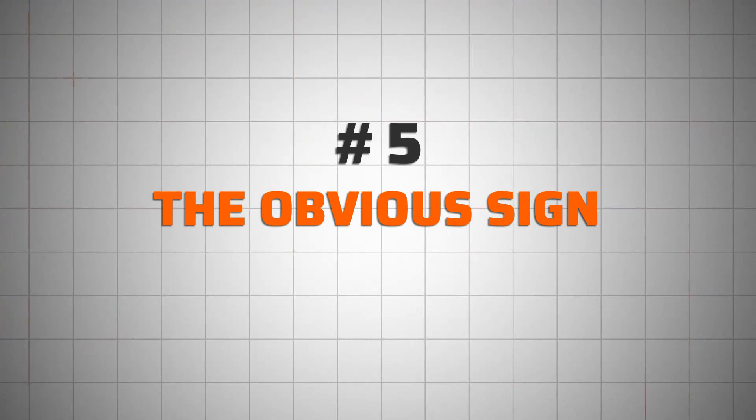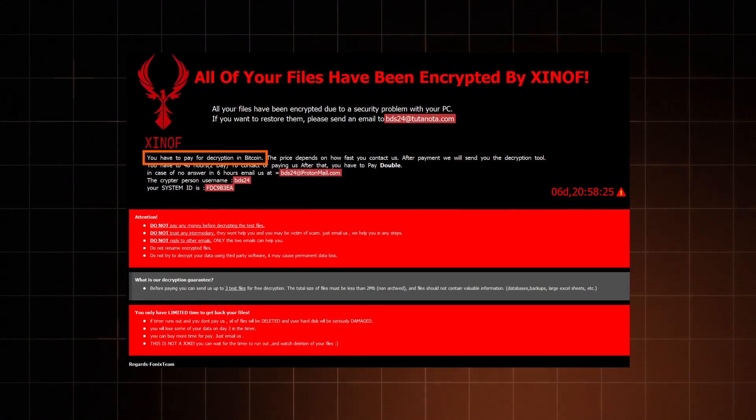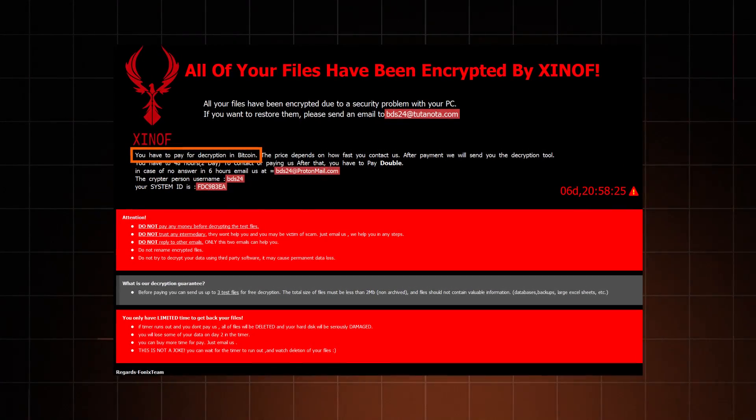Lastly, there's the very obvious sign: malware errors. It could be your Windows Security screaming "I'm infected!" or a straight-up ransomware message saying that your data is locked and you better pay up if you want to get it back. If you can't turn it off and you're still questioning "Have I been hacked?" — yes, you definitely have been.